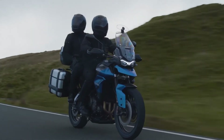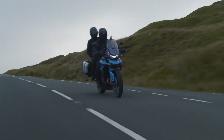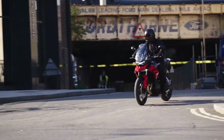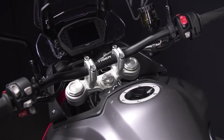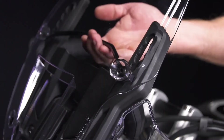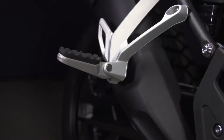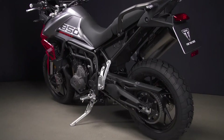The rear suspension is adjustable for preload, to tailor the suspension response to cater for the addition of luggage and a pillion. From ergonomic adjustable handlebars to an easily adjustable two-position seat, the frame is a lightweight modular construction with bolt-on rear pillion foot pegs and rear subframe.